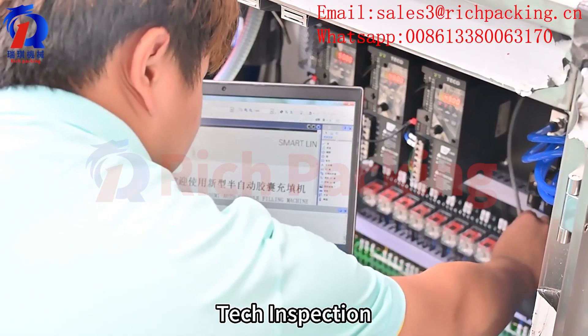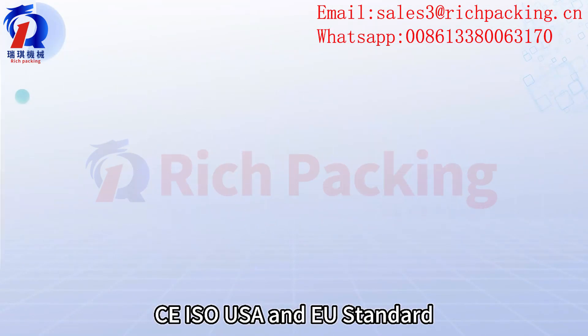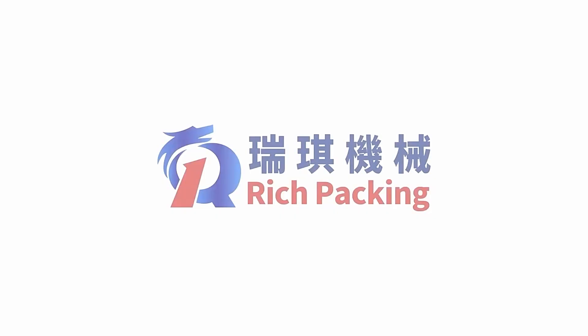Tech inspection confirms CE, ISO, USA and EU standard compliance. Capsule filling machine — contact us for more information.